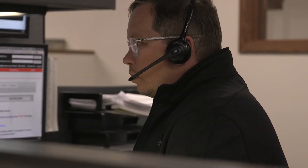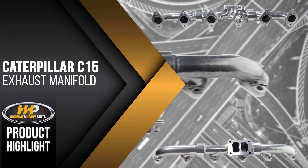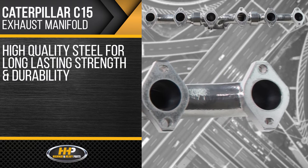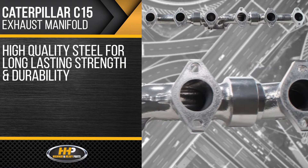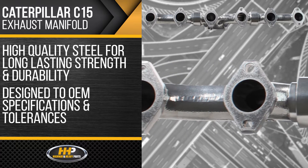Experience the difference Highway and Heavy Parts can do for you and your diesel engine, like this new exhaust manifold for the Caterpillar C15. This exhaust manifold is made of high-quality steel for long-lasting strength and durability, designed to OEM specifications and tolerances.